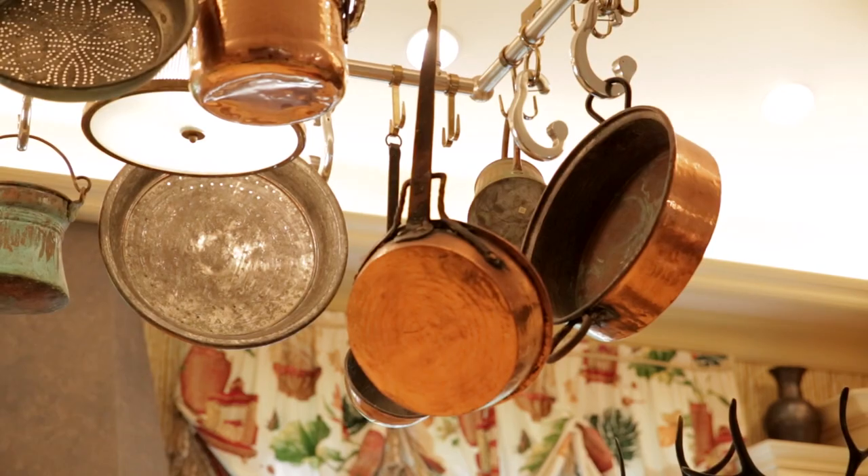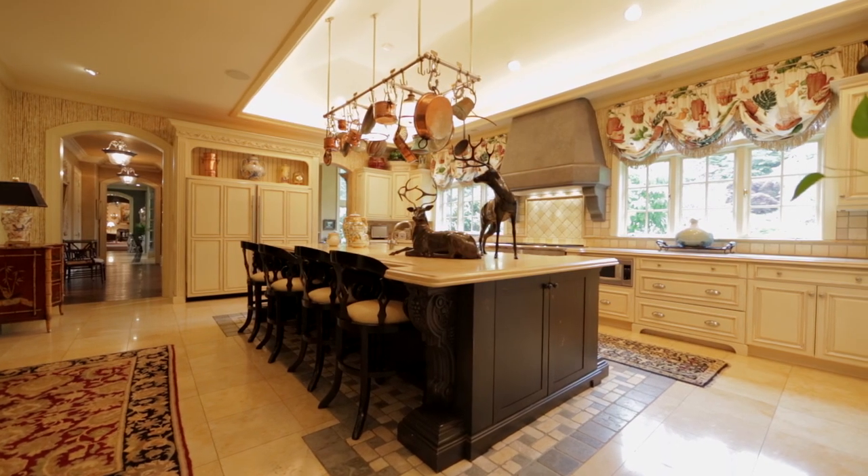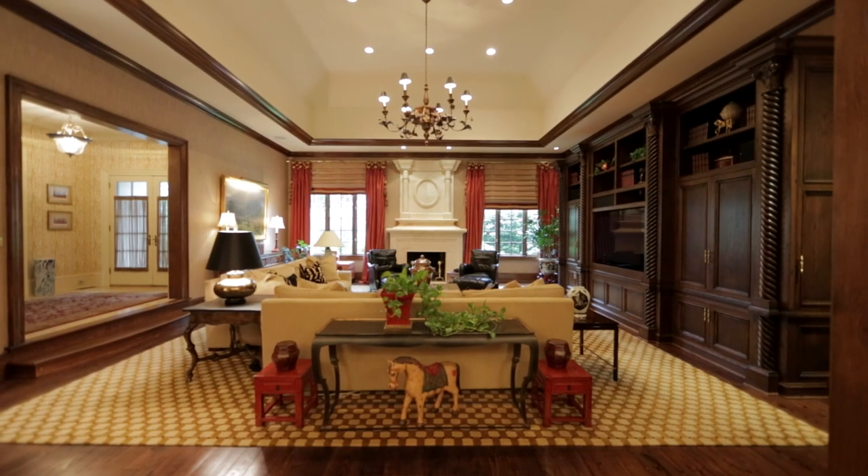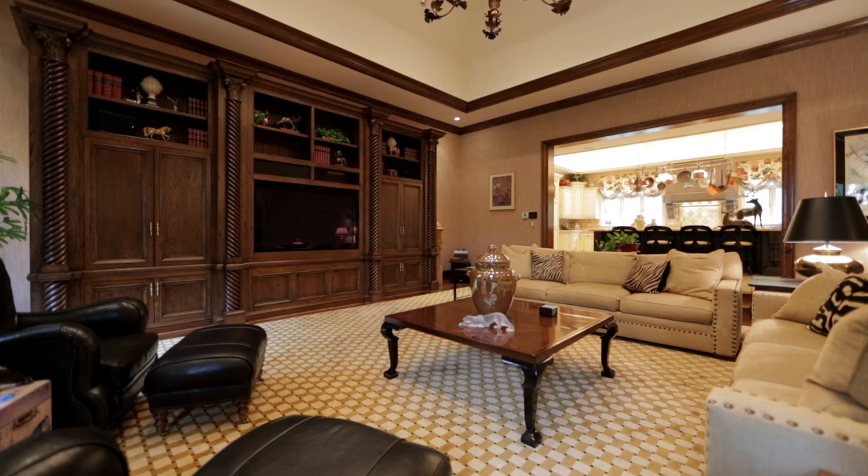My mom was a decorator and she had a great eye for sophisticated design. The stone and the wood moldings and all those things are so well thought out.